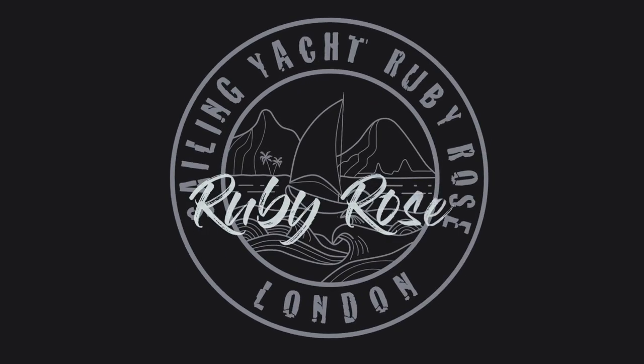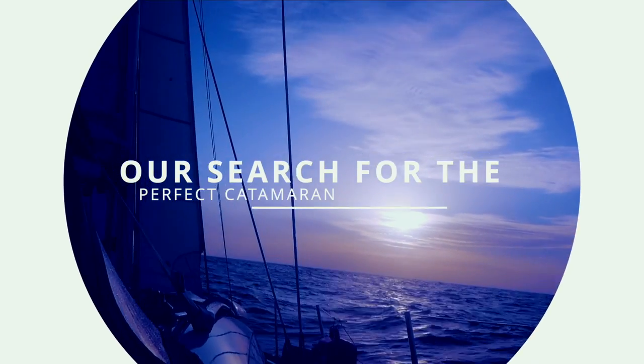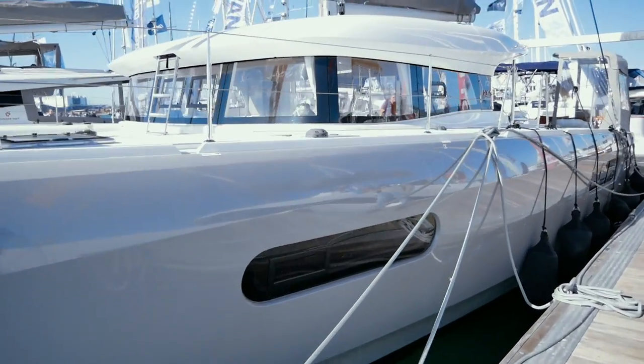I don't hate it! This is the XS12, Beneteau's introduction to the catamaran market — comfortable charter or a dedicated passage maker. Let's have a look.